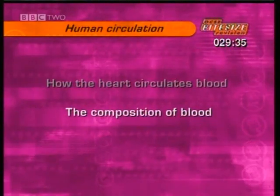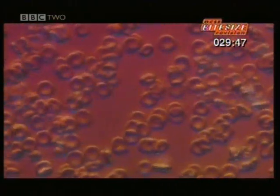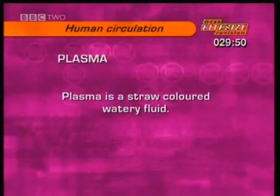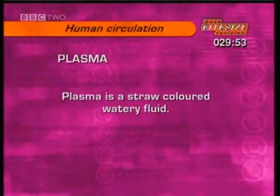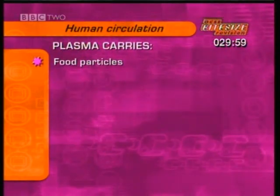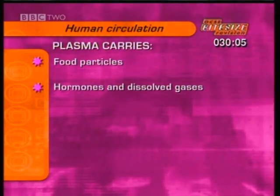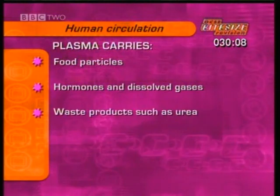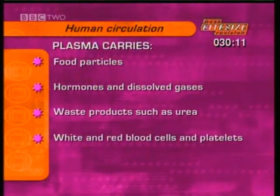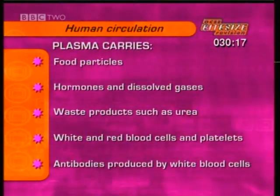What about the composition of the blood itself? Blood is a liquid medium that transports dissolved substances around the body. Blood is made up of plasma, red and white blood cells, and platelets. Plasma is a straw-coloured watery fluid. It carries digested food particles like glucose and amino acids, dissolved mineral salts, hormones, dissolved gases such as oxygen and carbon dioxide, waste products such as urea, the white and red blood cells and platelets, and antibodies produced by the white blood cells.